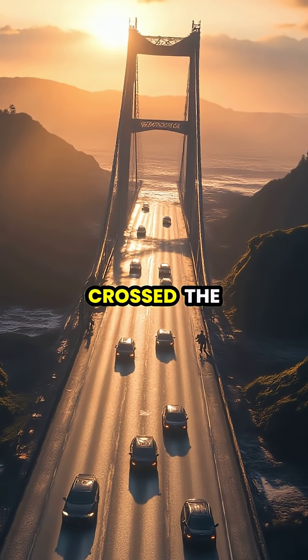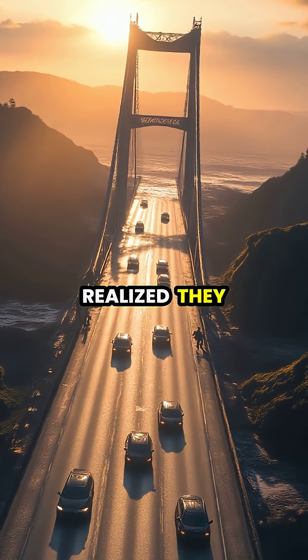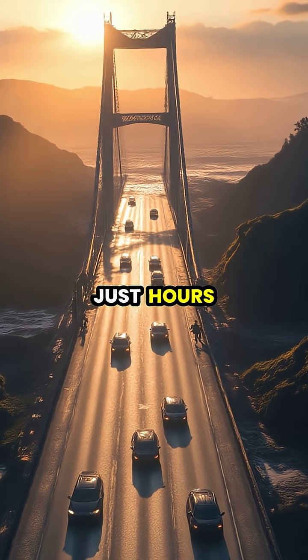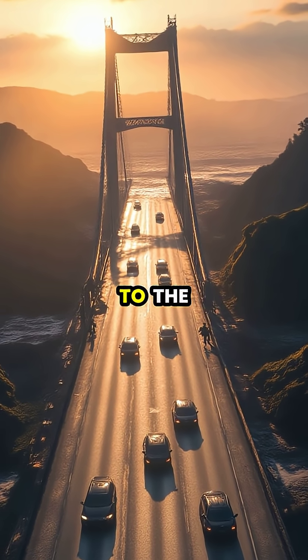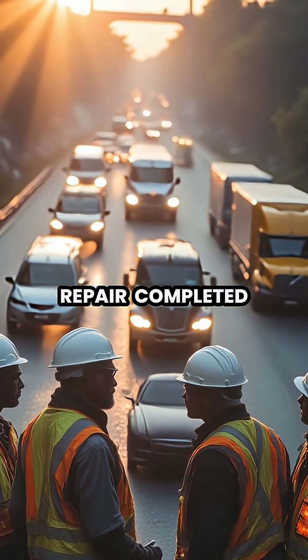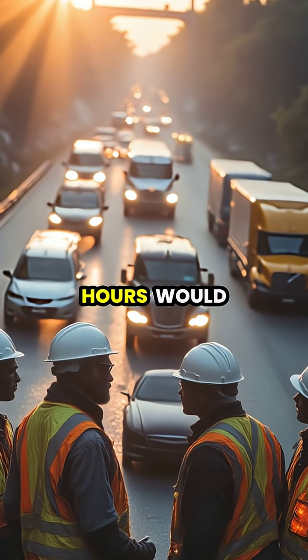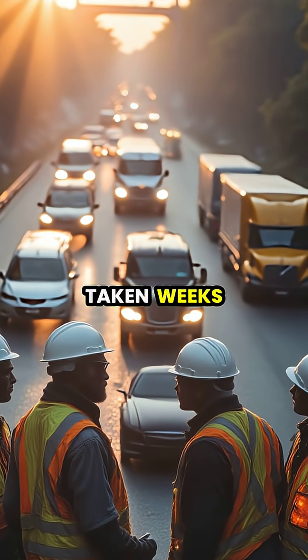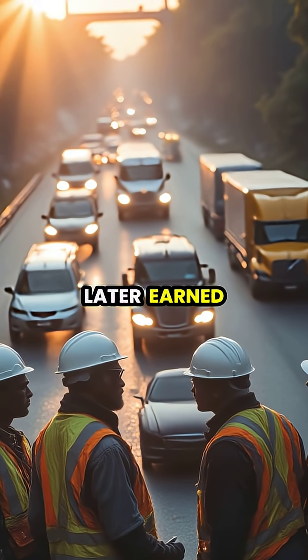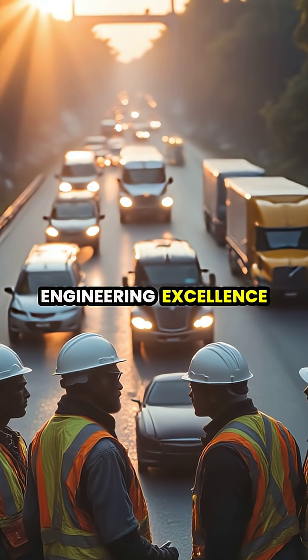As the first wave of commuters crossed the bridge, few realized they were traveling over a section that had been completely rebuilt just hours earlier — a testament to the unseen heroes who keep our infrastructure safe. This emergency repair, completed in just under 12 hours, would normally have taken weeks of planned construction, a remarkable achievement that later earned the team a National Engineering Excellence Award.